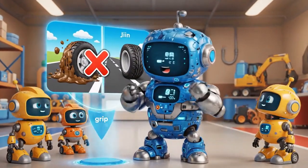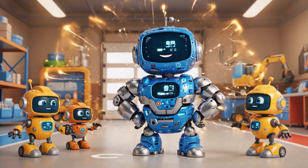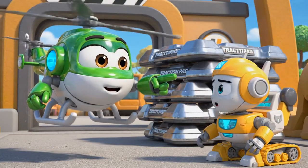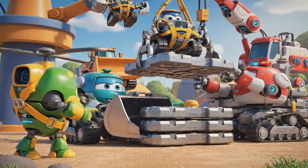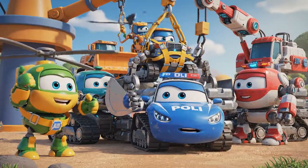Traction! That is the grip your tires need to push or pull! I know! The site has heavy-duty steel traction pads — I saw them by the entrance! Helly, get your harness! Bruner, help! Jin, get those pads ready!